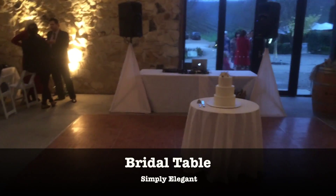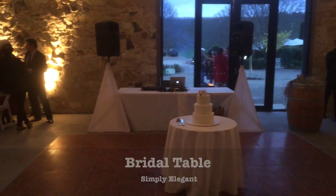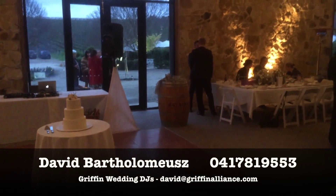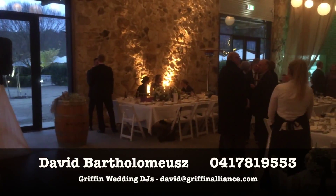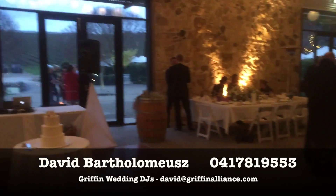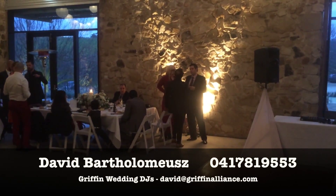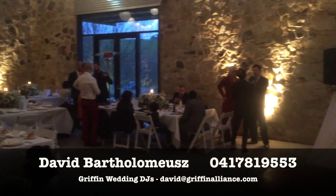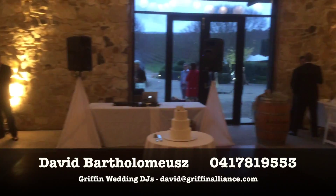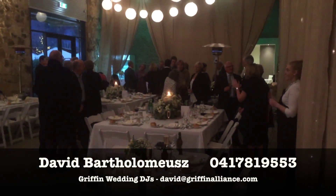Here's the bridal table, and this is where you might be sitting. You can see out to the fireplace there — there's your DJ, cake, and also a lectern for speeches. Check this out: they light the walls up beautifully as well, so you get a fantastic lighting effect up through that stonework.